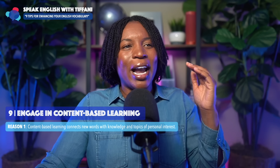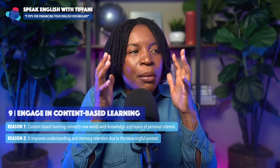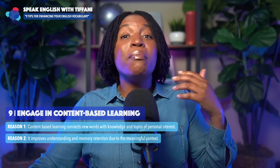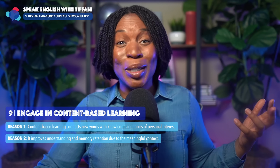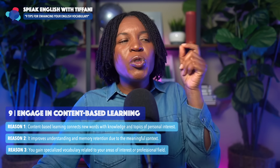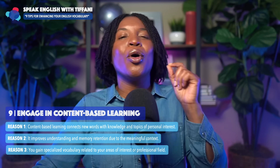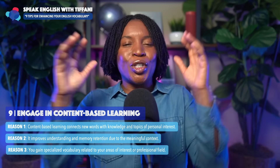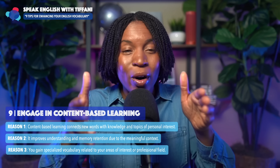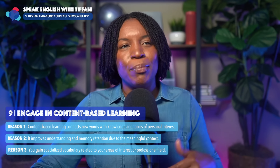It improves understanding and memory retention due to the meaningful context — it means something to you. And the third reason: you gain specialized vocabulary related to your areas of interest or professional field. We're talking about enhancing your vocabulary, so focus on your interests. Engage in content-based learning.